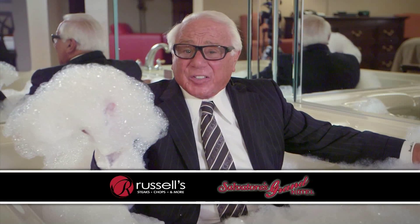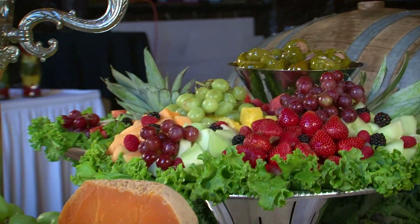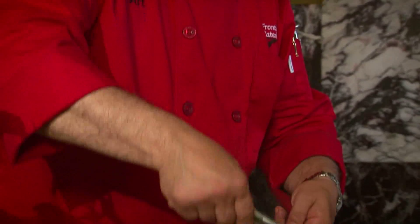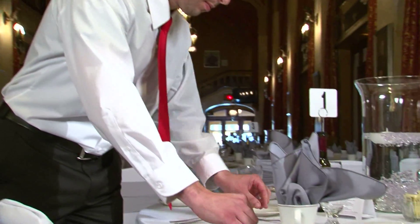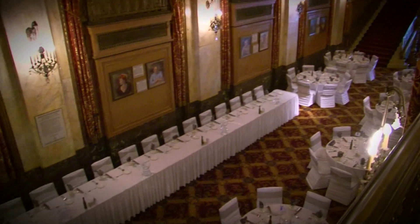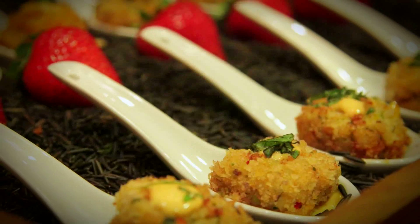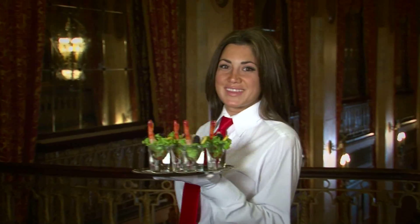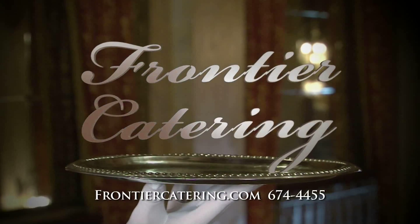Be my guest and let us do the rest. With Frontier Catering, it's easy to show your good taste. Chef Art Christie uses time-tested techniques and authentic family recipes to create a custom menu that showcases your personal style and your venue. With Frontier Catering, your food is prepared fresh, on-site — for corporate events, unforgettable weddings, and other signature celebrations. It has to be Frontier Catering.